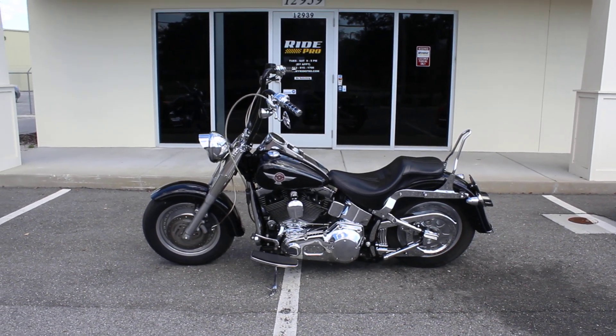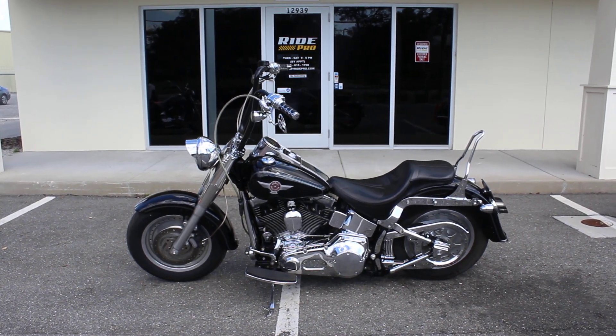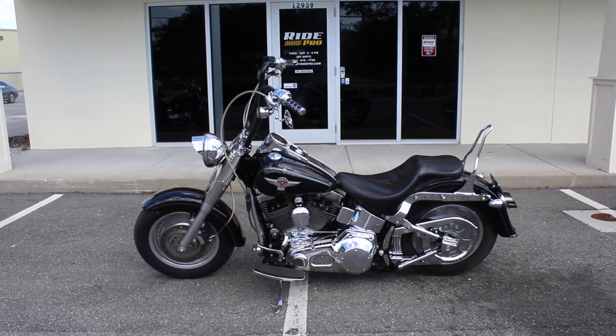Hey everyone, RidePro here. Today we have a 2005 Harley Davidson Fatboy, 15 year anniversary.